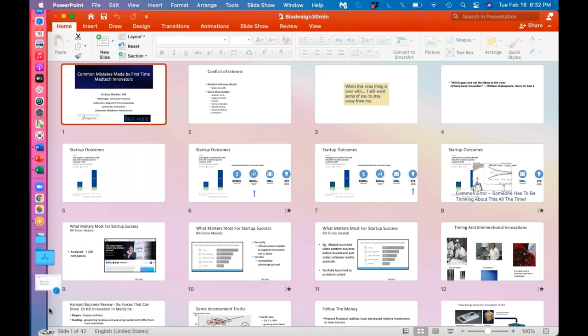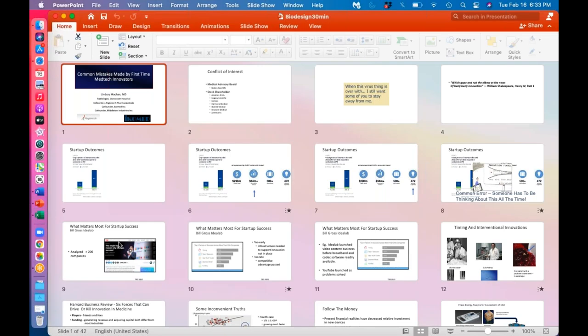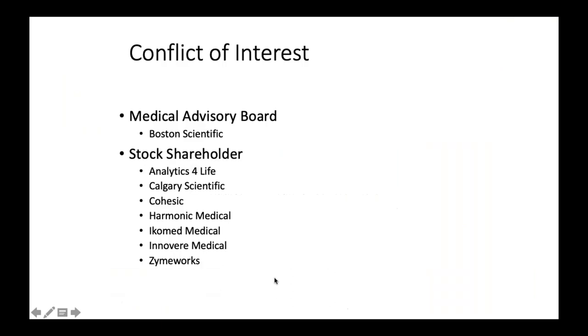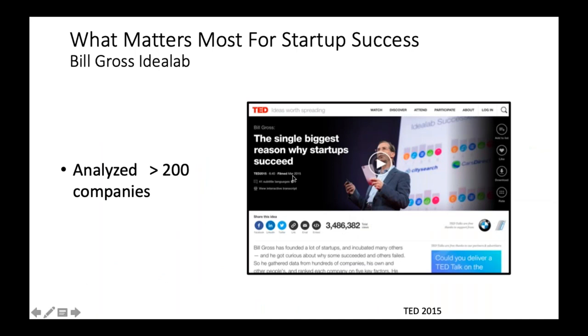Q: What was the name of the TED Talk you mentioned at the beginning? His name was Bill Gross. I believe he called it 'What Matters Most for Startup Success' — or it might be 'The Single Biggest Reason Why Startups Succeed.' If you just look up TED Talk Bill Gross, he's given a couple of them and he gave it in 2015. It's a really good talk.